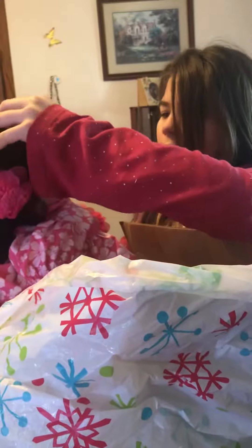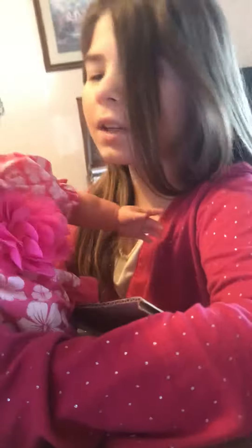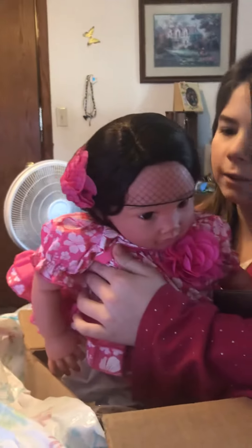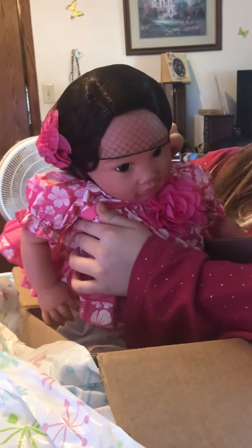Whoa — a limited edition Hawaiian one. Her name is... she looks like Kanani. Lay Lanani, I think her name is. Yeah, she looks like a Kanani.